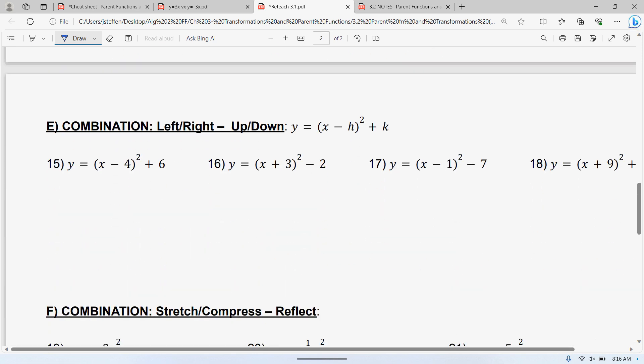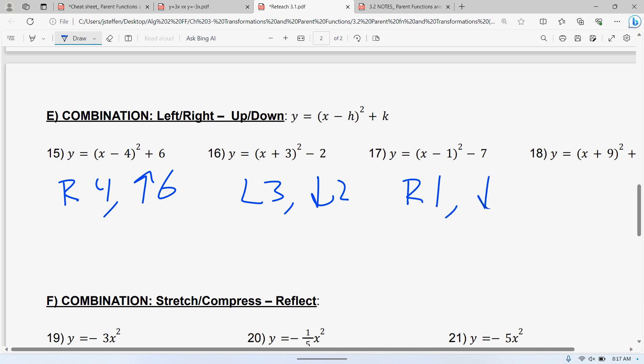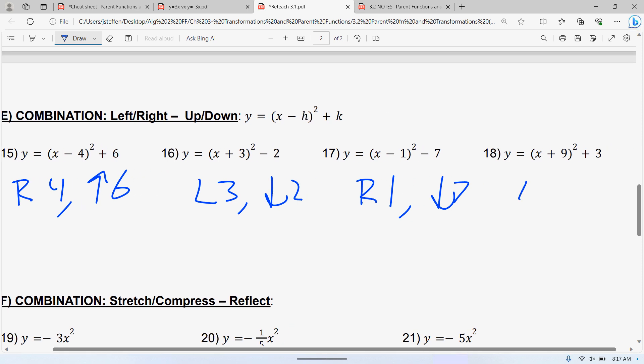Now we're going to combine some of these. Left, right, up, down — these are the easier questions. Don't forget: if it's in parentheses, it's left and right, so this one is to the right 4. If it's adding or subtracting outside, it's up 6. So: right 4, up 6. Another example: inside the parentheses gives left 3, and adding outside gives up 6 — right 4, up 6. This minus 1 is to the right 1, then down 7. And the last one is left 9 and up 3.